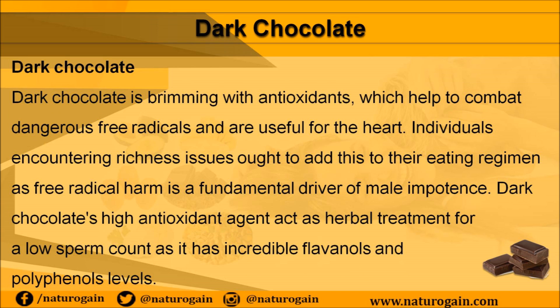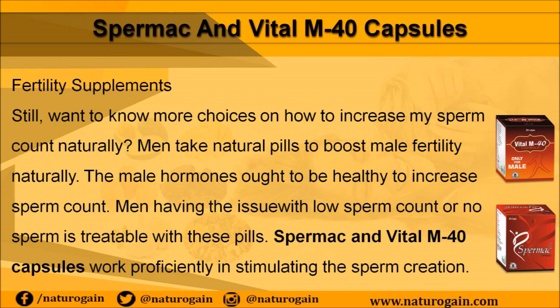Dark chocolate is brimming with antioxidants which help to combat dangerous free radicals and are useful for the heart. Individuals encountering fertility issues ought to add this to their eating regimen, as free radical harm is a fundamental driver of male impotence. Dark chocolate's high antioxidant content acts as herbal treatment for low sperm count, as it has incredible flavonols and polyphenols levels.